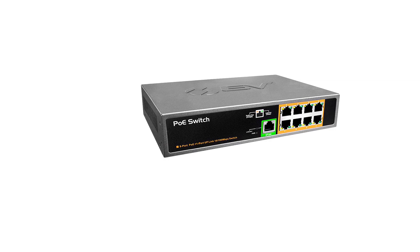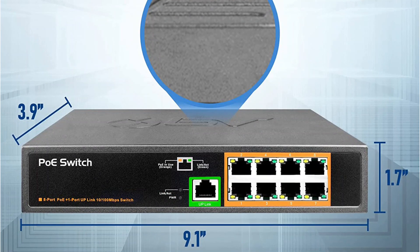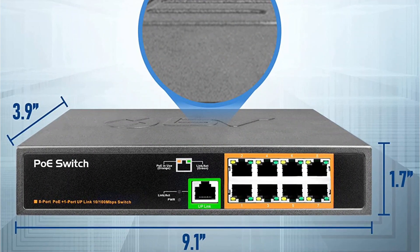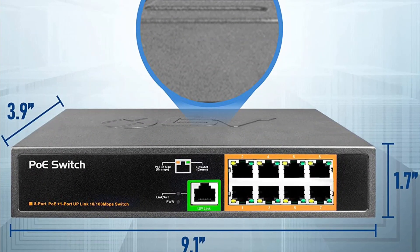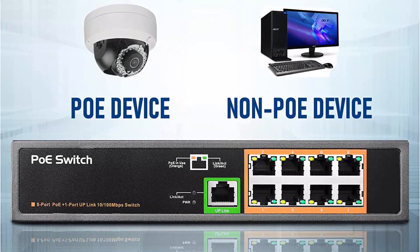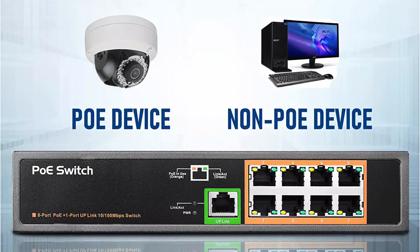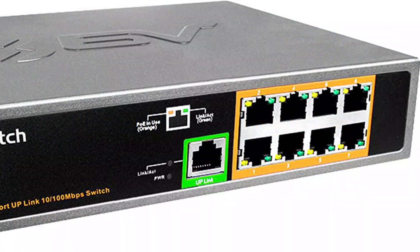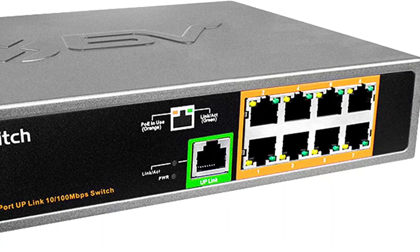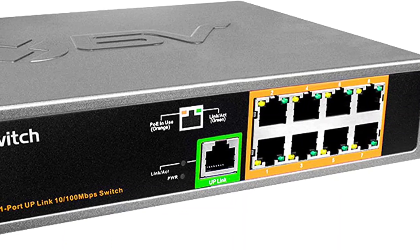It has LED indicators that quickly help troubleshoot the ports with data and PoE lights. It is built to have high heat tolerances, making the switch offer reliable power without any noise. Being such a premium managed switch, it includes a one-year warranty on the product against any manufacturing defects. It also offers a 30-day refund policy and provides lifetime tech support to address your queries.